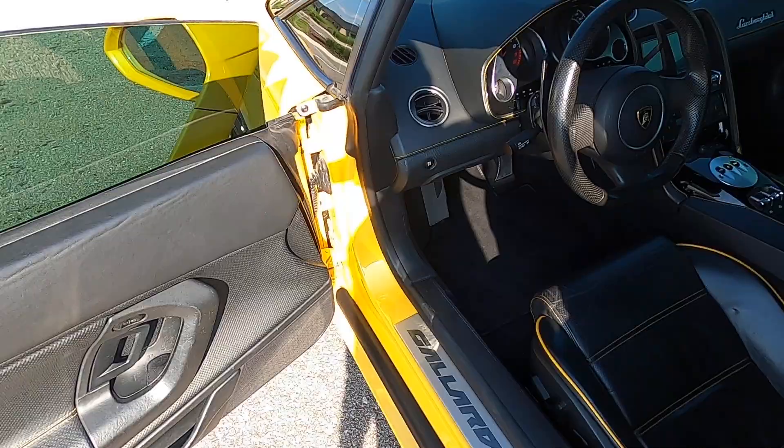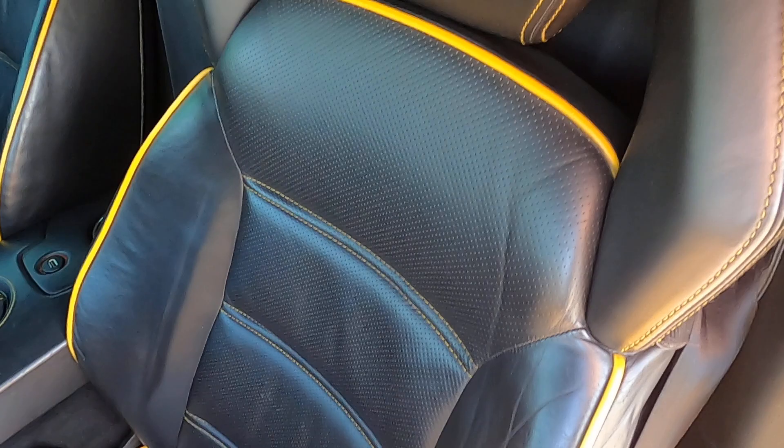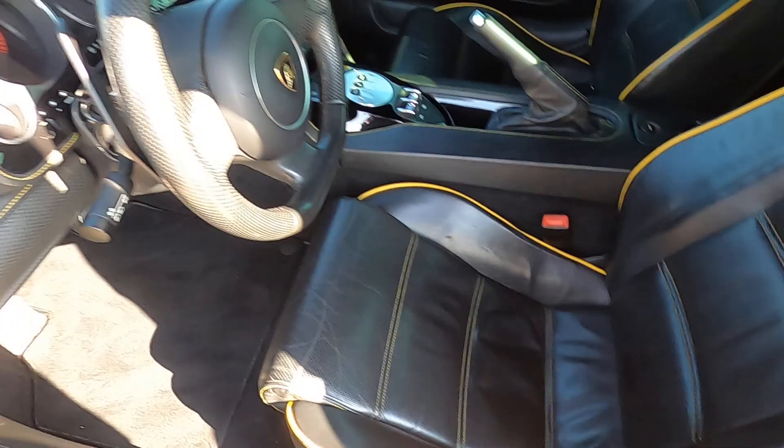We can go ahead and get into the interior. I will mention that the convertible top does have a few marks, but they are all just cosmetic — nothing serious there. Looking at the driver's side door panel, it looks really good. The driver's seat with power heated seats is in excellent condition.